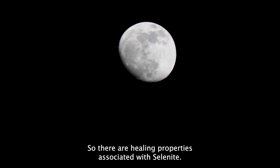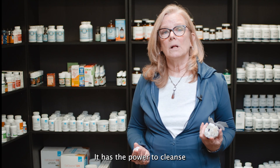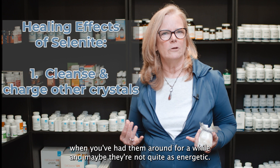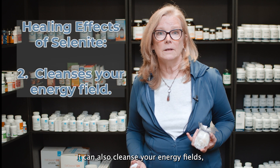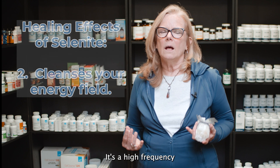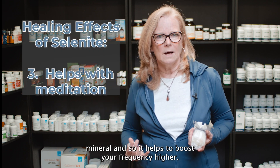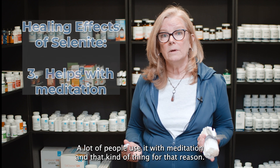There are healing properties associated with selenite. It has the power to cleanse and charge other crystals — when you've had them around for a while and maybe they're not quite as energetic, the selenite can do that. It can also cleanse your energy fields and help you focus and concentrate better. It's a high frequency mineral, so it helps to boost your frequency higher. A lot of people use it with meditation for that reason.